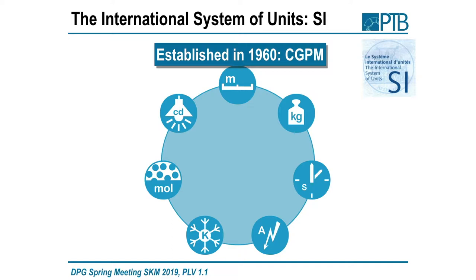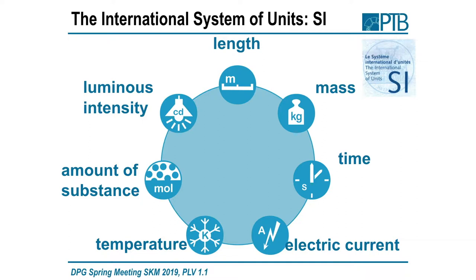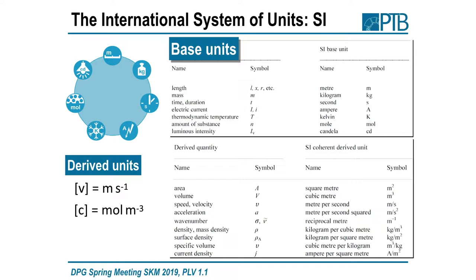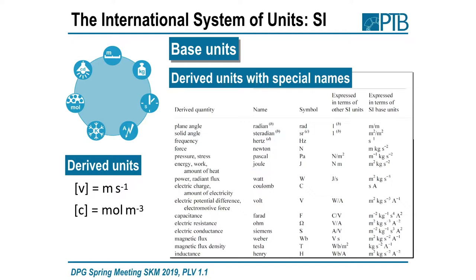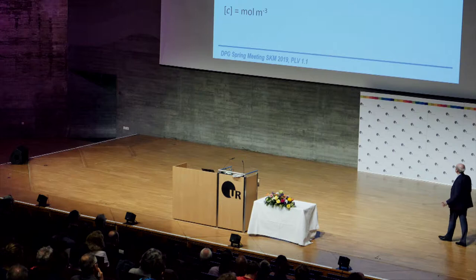In 1960, the General Conference on the Meter Convention established the system of units as we have it presently, with base quantities: length, mass, time, electric current, temperature, amount of substance, and luminous intensity — with base units and symbols as found in the SI brochure. We have derived units like meter per second for velocity, and derived units with special names like the Hertz for one over second, or the Newton for force. We can do dimensional calculations, which is very important for checking whether your equations are correct. This forms a coherent set of SI units — no conversion factors needed.